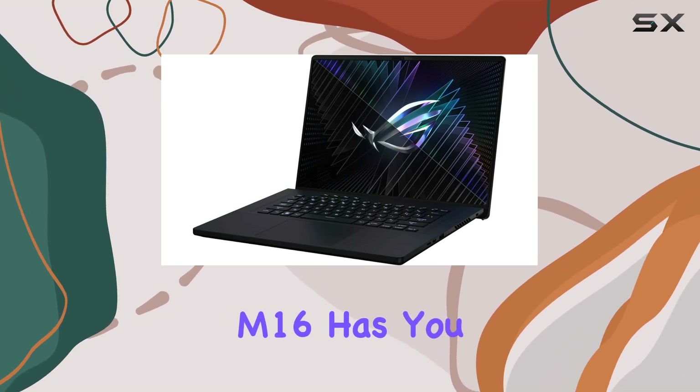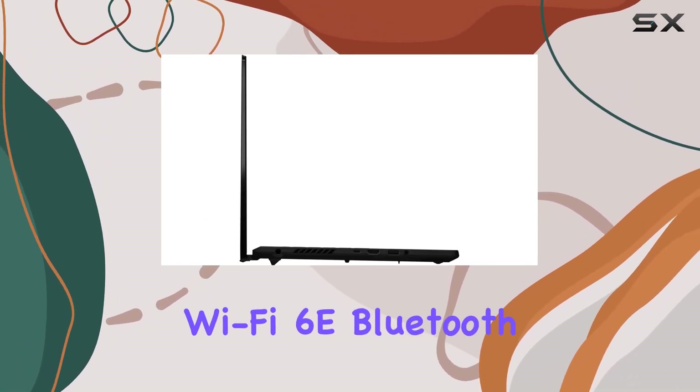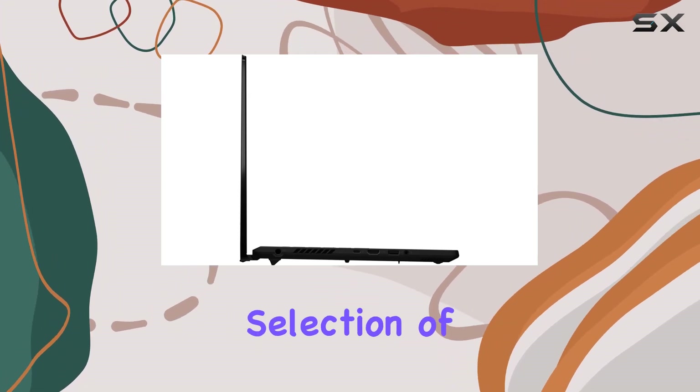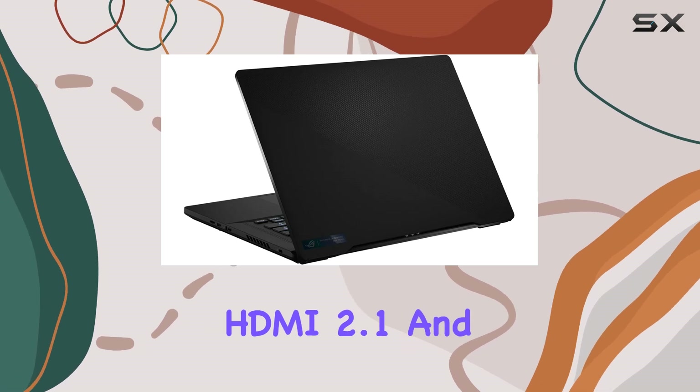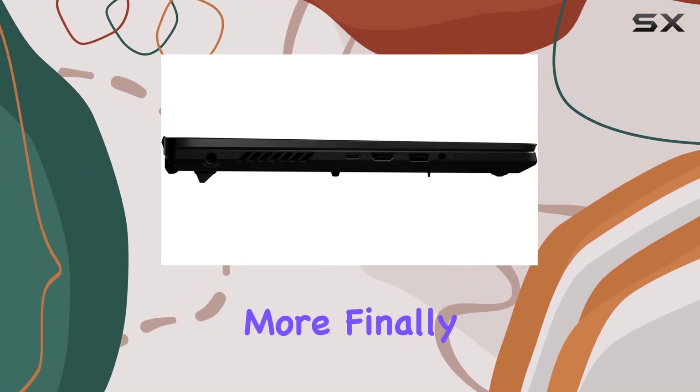the Zephyrus M16 has you covered with Wi-Fi 6E, Bluetooth 5.2, and a versatile selection of ports including Thunderbolt 4, USB-C, USB-A, HDMI 2.1, and more.